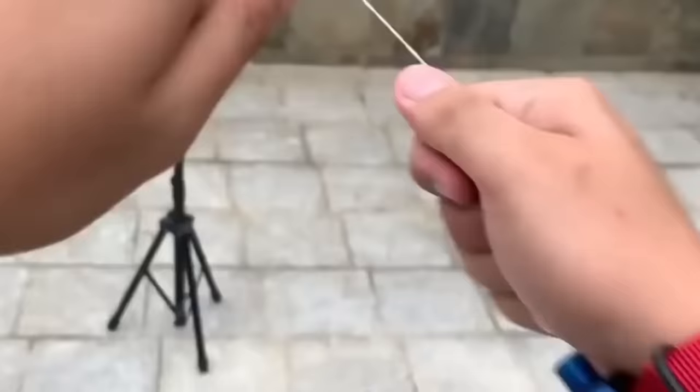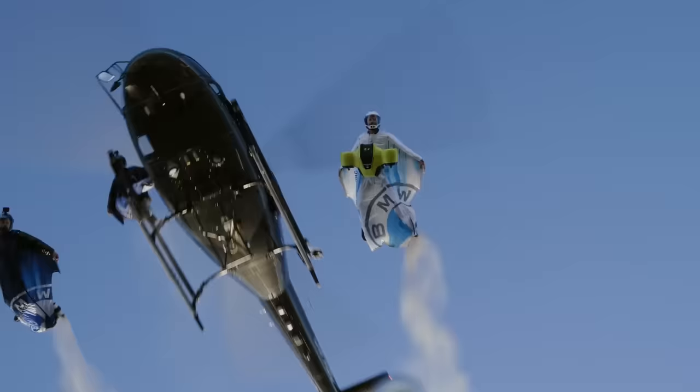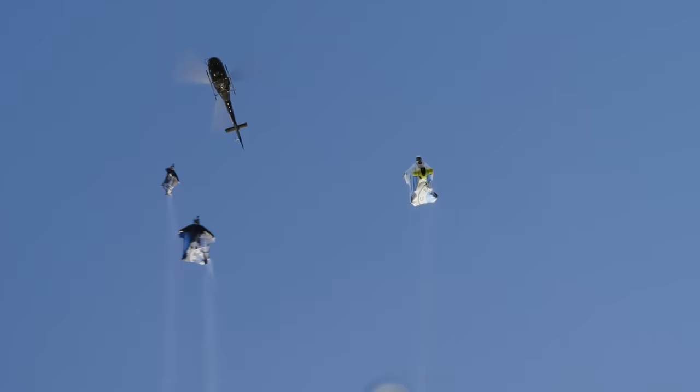8 Superhero Gadgets You Can Actually Buy, Part 2. In this video, we're bringing you part 2 of our real-life superhero gadgets you can actually buy. What's up tech geeks, and welcome to another episode of TechJoynt.